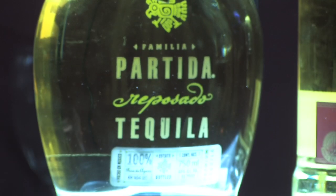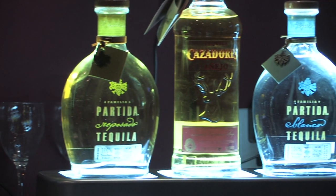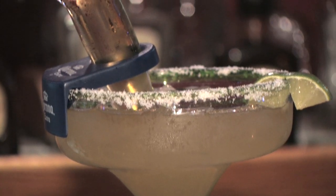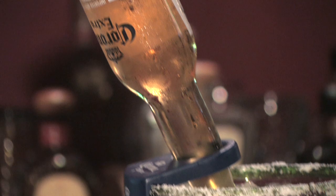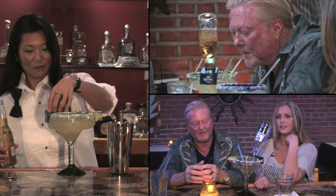One of our most popular drinks is the Cervecerita, which is a fusion of our Margarita on the Rocks, our House Margarita, and the beer of your choice — Mexican beer of course. It's a lot of fun: you drink it down, the beer bubbles up, and it changes the whole flavor of the cocktail. It's delicious and really outstanding.